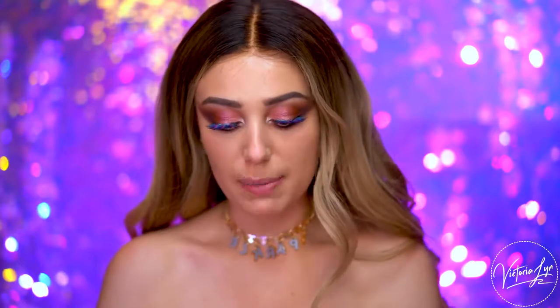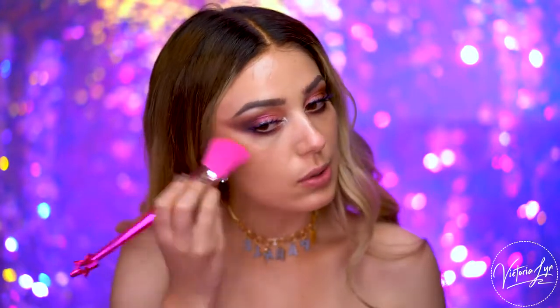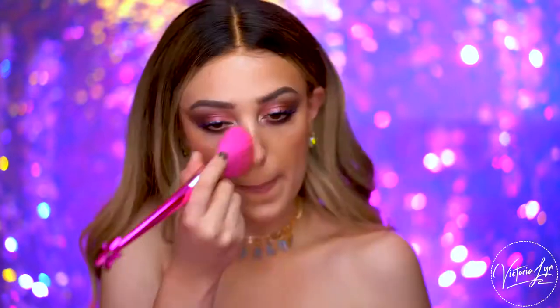Now I'm going to use the contour brush to bronze up my face. I'm just going to dip into some bronzer. This is a really big brush — I like that. I like doing soft bronzer looks, I don't like doing anything too crazy. The bigger the brush, the more natural the bronzer will go on. There are no lines or anything. It's pretty unique — I haven't seen a big contouring brush like this.